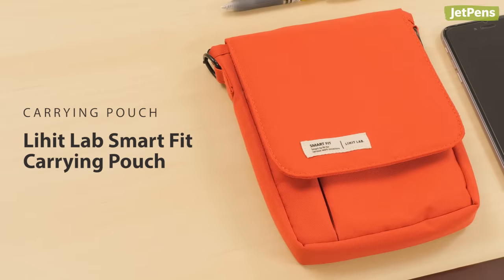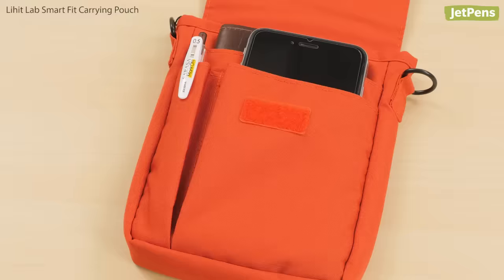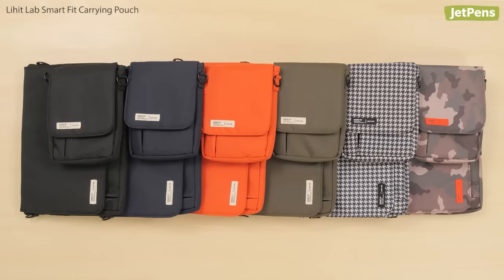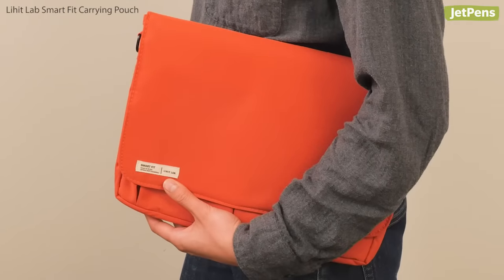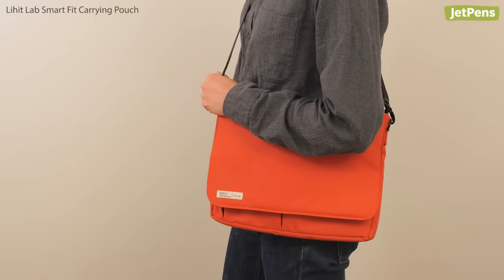Carrying Pouch. The Lee Hit Lab Smart Fit Carrying Pouch is a handy pouch for your everyday carry. It has a Velcro closure to keep all of your items secure. There are two different sizes to choose from, plus a variety of fashionable colors and patterns. The smaller A6 size can be worn around the waist, and the B5 pouch can be used as a clutch. Or you can get a shoulder belt to turn it into a cross-body bag.